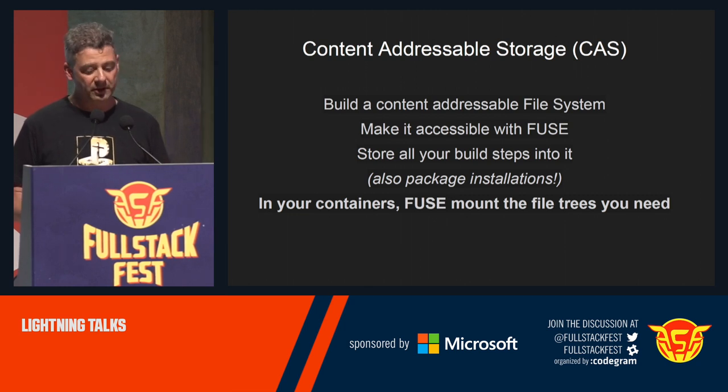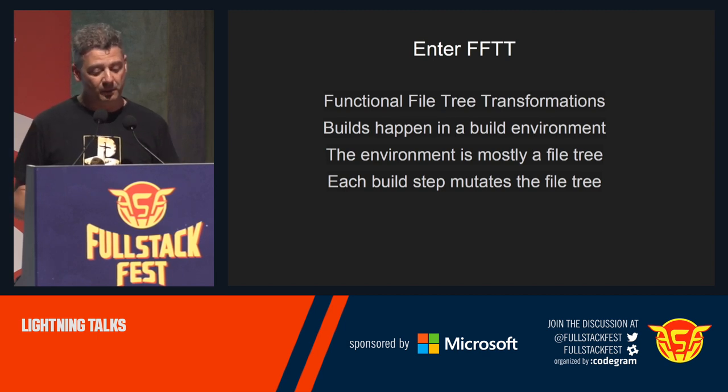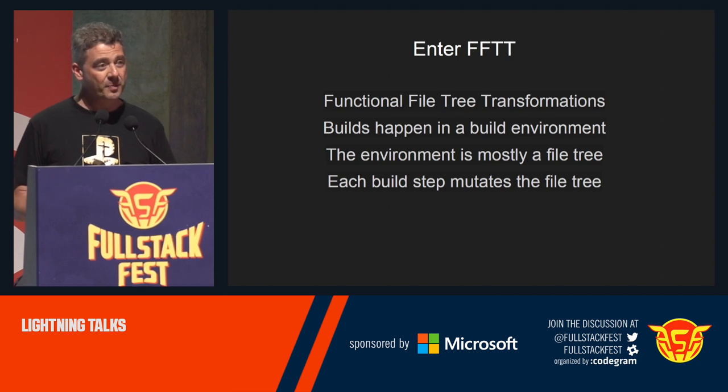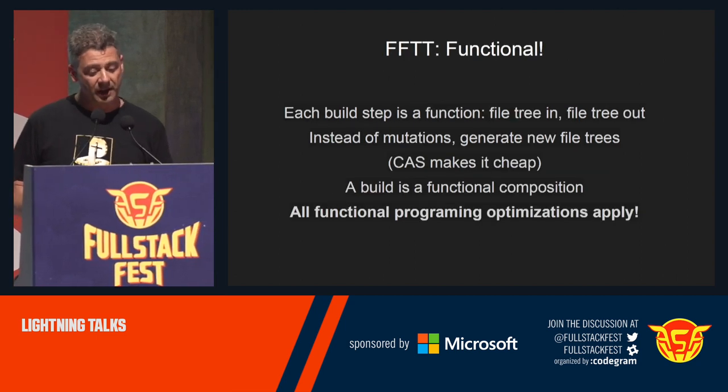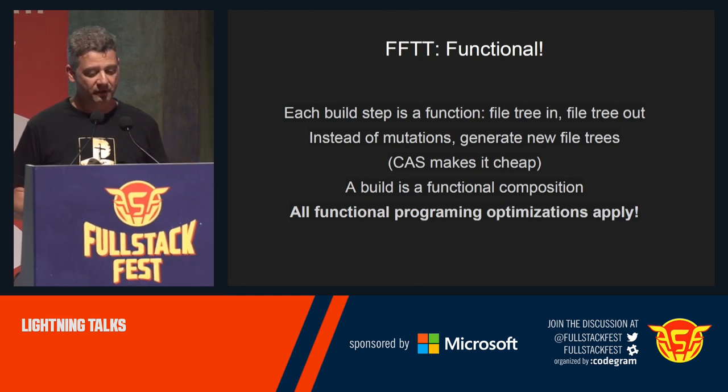In each container, we should mount this read-only. I have a system — it's a prototype — called Functional File Tree Transformations, where 'functional' is like functional programming. The idea is that builds happen in a build environment, which is mostly a file tree, and each build step mutates a file tree — but this sounds imperative. In a functional setup, each build step is a function that takes a file tree as input and gives a file tree as output. Instead of mutation, you generate entirely new file trees, which, since you have the content-addressable store, you share space — it's very cheap and efficient. So a build is like a functional composition, and you can apply all the optimizations of functional programming, like caching partial results — memoization.